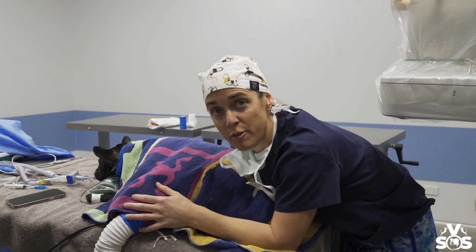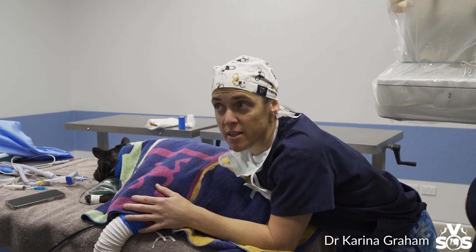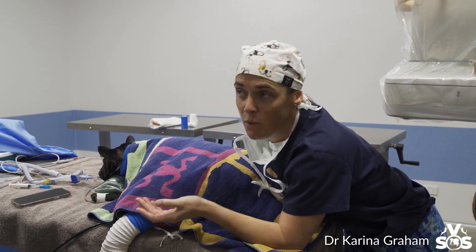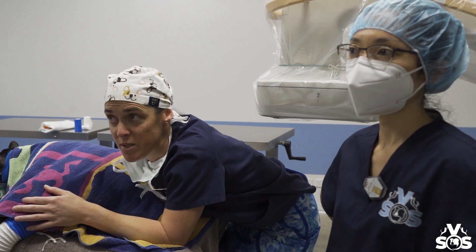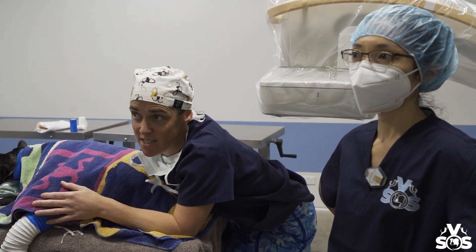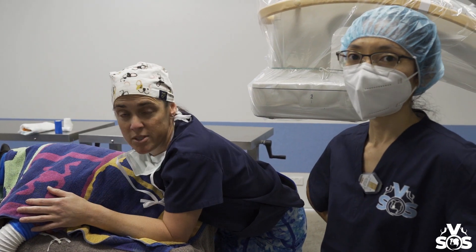Little Gertie here is a one-and-a-half-year-old French Bulldog who had a procedure today called a pulmonic stenosis valvuloplasty. We're very lucky to have Dr. Mariko Yata, who's a cardiologist specializing in this procedure and she's done the procedure today. I'll let Mariko show you on the screen what it's all about.